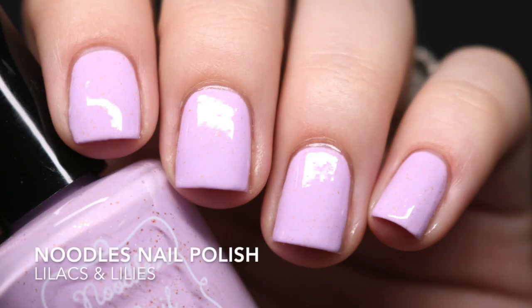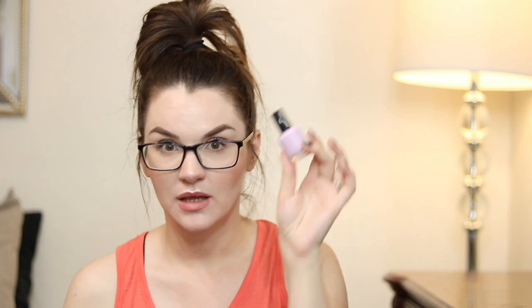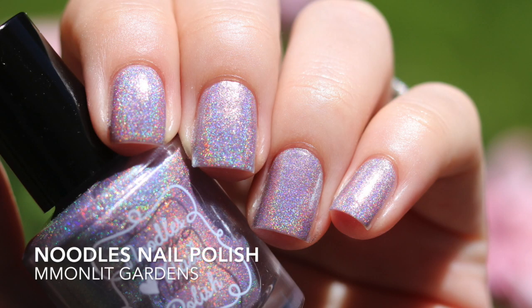The next one is 'Lilacs and Lilies' — a pink base with what looks like copper glitter. I saw Jessa from Jessa and Her Nails post a photo of this one on Instagram, and it was beautiful. It's a two-coater.